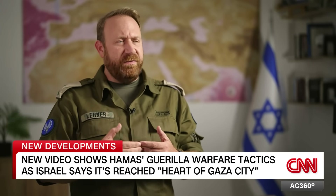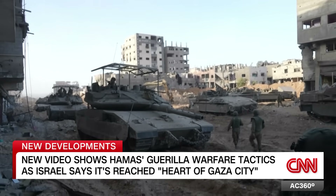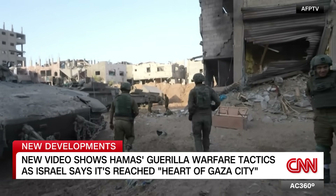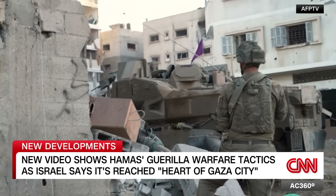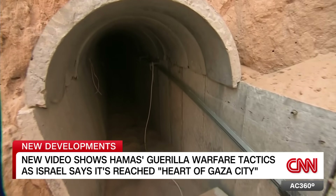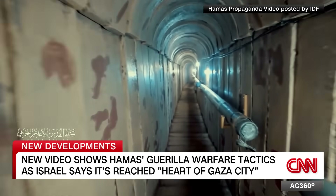As we're moving in, we're fighting more and more close combat, urban combat-type engagement. The Israeli military says its forces have encircled and are now operating in the heart of Gaza City, where they face the dangers of dense urban combat and a vast network of tunnels Hamas fighters are using to sneak up on Israeli forces.